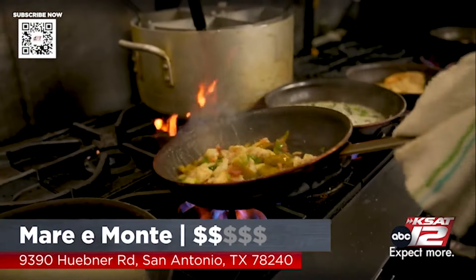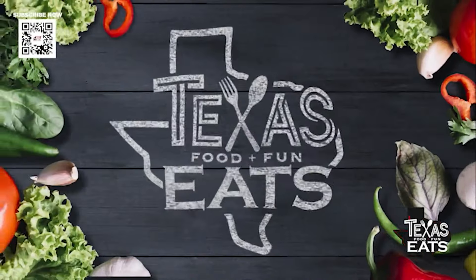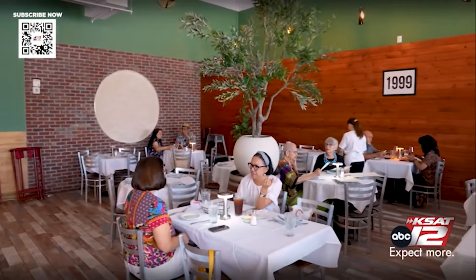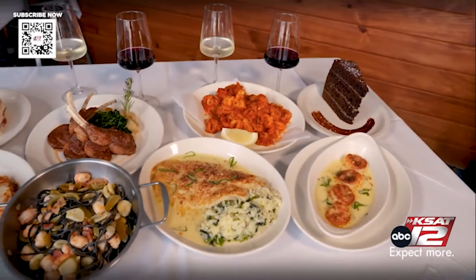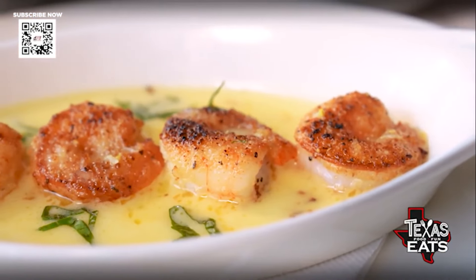Welcome back to Texas Eats. Now we're here on the northwest side of San Antonio to go inside a new restaurant serving up Italian-inspired dishes, plus desserts — and we're going to go in the kitchen to see how it's made. Let's see what's on the menu at Marimante. Joining us now is owner Prince Vyakas. It's gorgeous in here — the ambiance is perfect and the food smells incredible. Why restaurants? How did you get started? I came to America six years ago. I used to be a doctor of physical therapy, but they didn't let me practice here, so I started working in an Italian restaurant. I was crazy enough to fall in love with that, so here I am six years later. Why Italian food? I think it's the best food in the world.